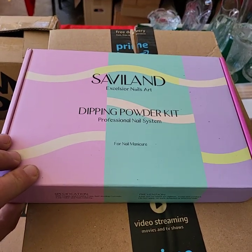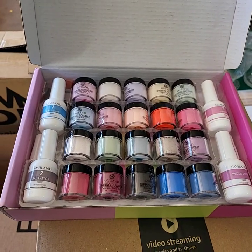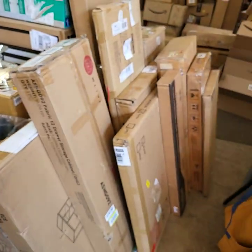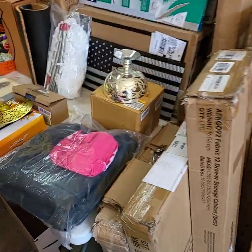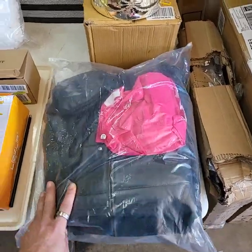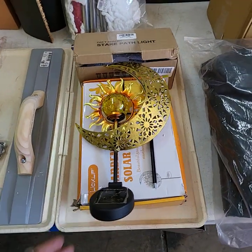We have dipping powder kits for your professional nail system. Look at these — running those out today. I have lots of furniture. Size extra large. LED tray lot.